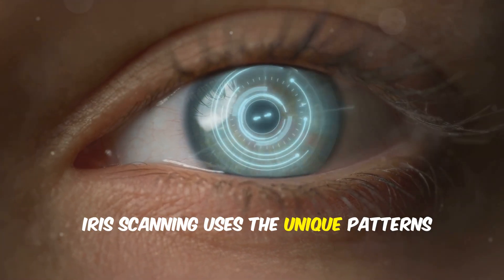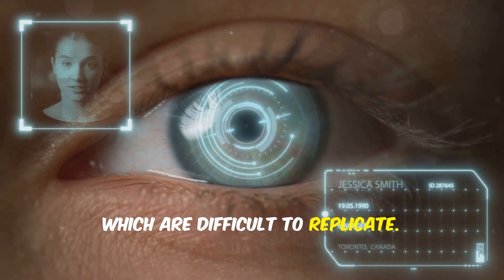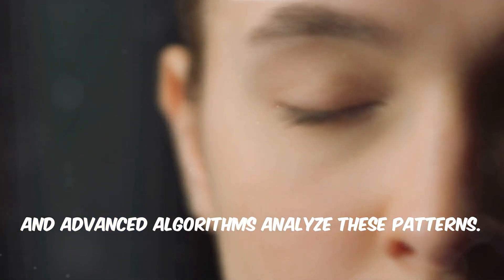Iris scanning uses the unique patterns in the iris of the eye, which are difficult to replicate. These systems use specialized cameras to capture an image of the iris, and advanced algorithms analyze these patterns.